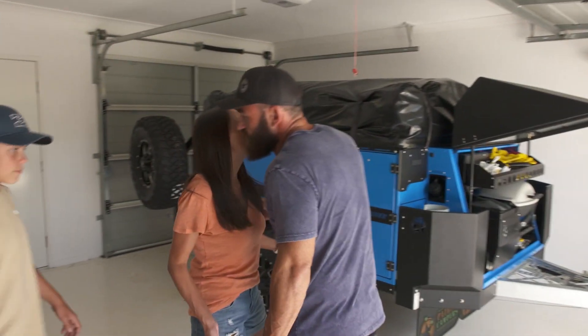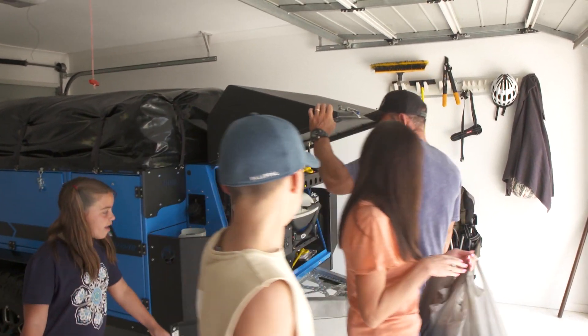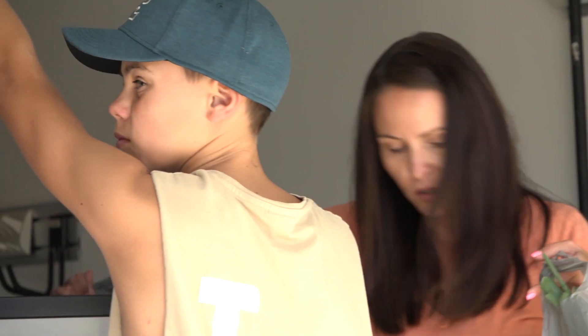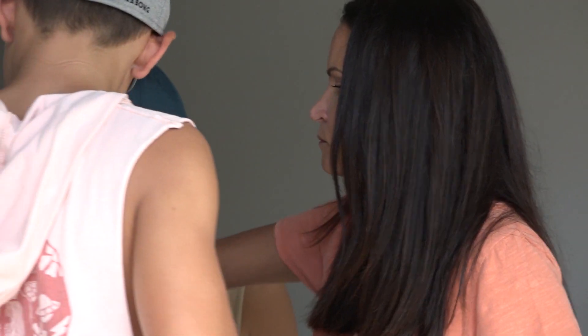Hey, how you going? You guys ready to go? Got all the groceries done? Awesome, let's get it loaded up. For me, the beauty of the X1 is keeping the trailer fully loaded — all our camping clothes, bedding, everything ready to go apart from the shop. He gives me the ring and off I go: grocery shopping, load up and we're off.